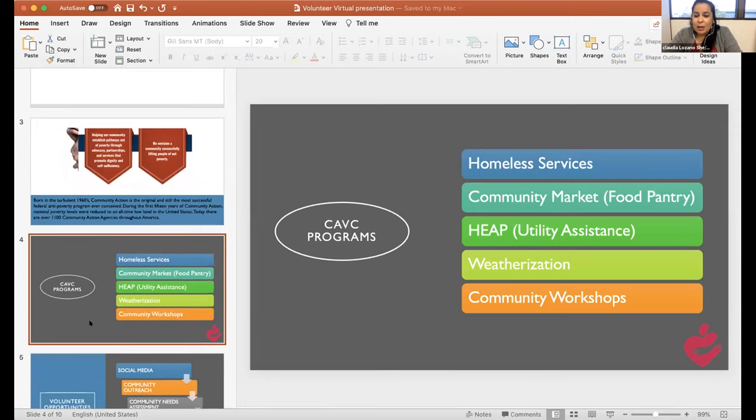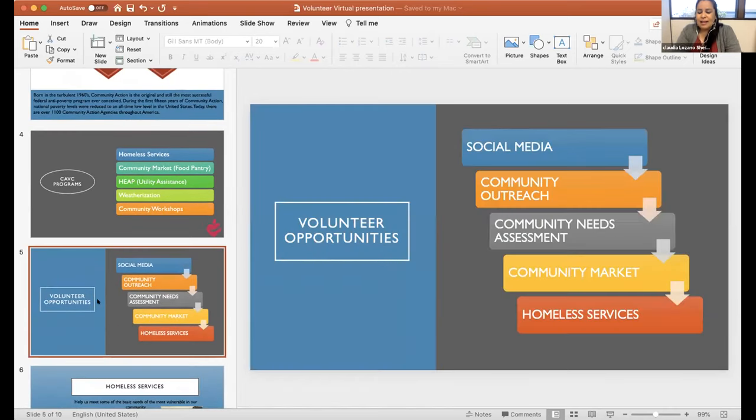The services we provide include homeless services, a community market, utility assistance, weatherization, and community workshops. Because of the pandemic, we also have funds for individuals needing school supplies, rental assistance, and help with their water bill — specific services for individuals affected by COVID. We would like volunteers to help us in these areas. Even volunteering four hours a week, you will learn a lot about poverty and the pressures and issues affecting our community.